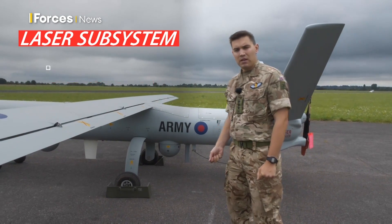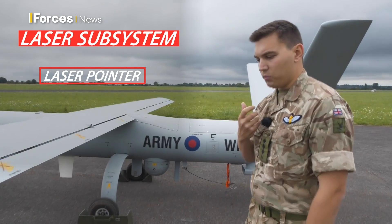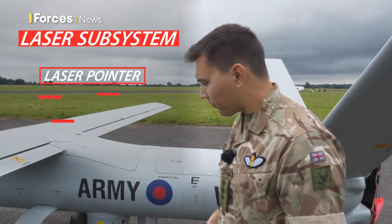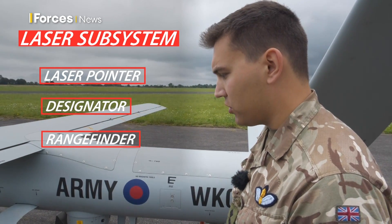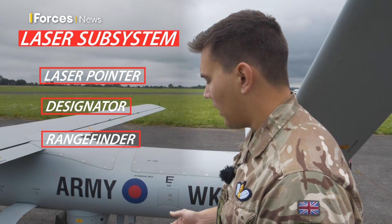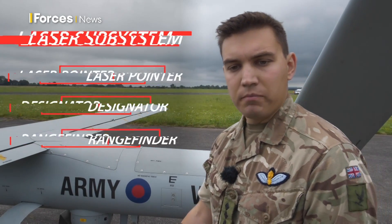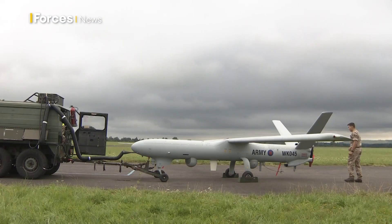also a laser subsystem that contains a laser pointer, which allows troops with night vision capabilities to see what Watchkeeper's looking at. It also has a designator and a rangefinder, and those allow us to call on fires and allow munitions which are laser-guided to be brought onto a target from Watchkeeper.